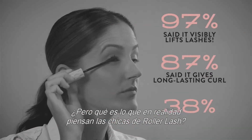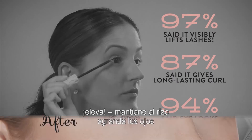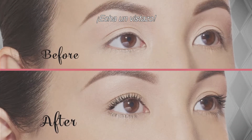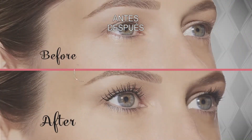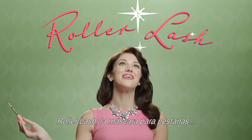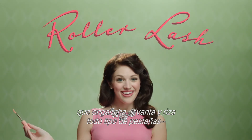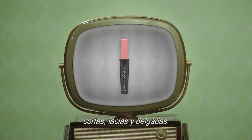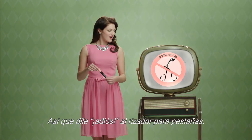But what do real gals think about Roller Lash? I think you'll agree that the results are stunning. Take a look. Now that's what I call curl power. Roller Lash — the universal mascara that delivers super curling and lifting performance for lashes: short, straight, and thin. So say bye-bye, eyelash curlers.